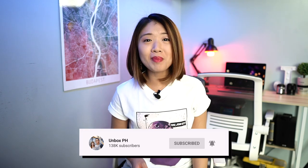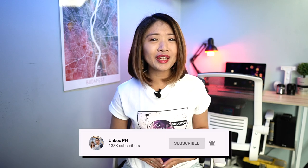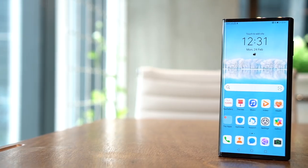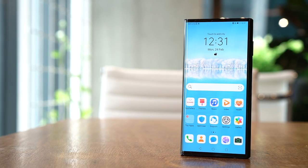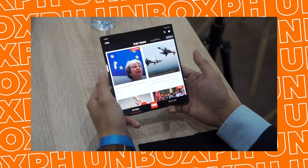Before we get to that, here's a quick reminder to subscribe to the channel and hit that notification bell so you don't miss out on any of our videos. Also, I know that the quarantine period has been extended, so please stay home as much as possible and remember to disinfect your smartphone.